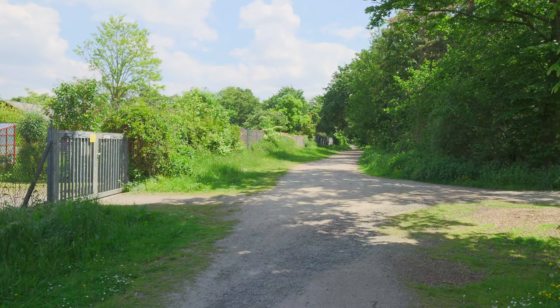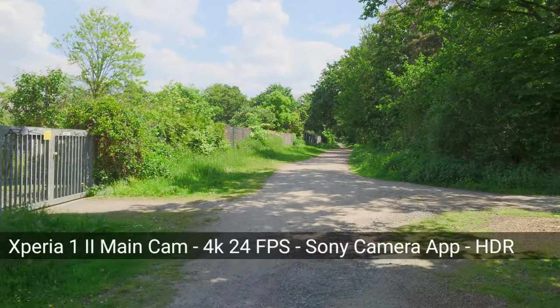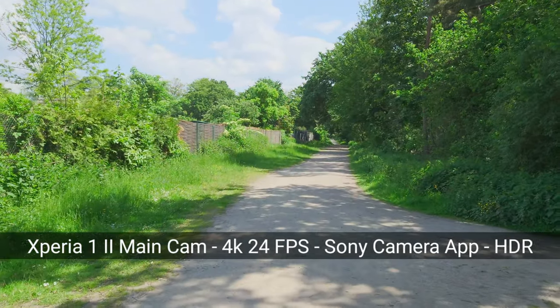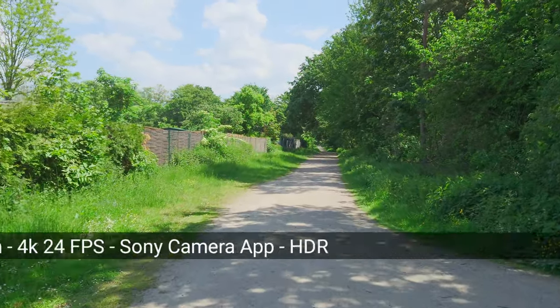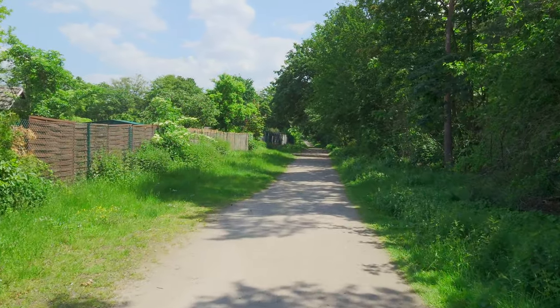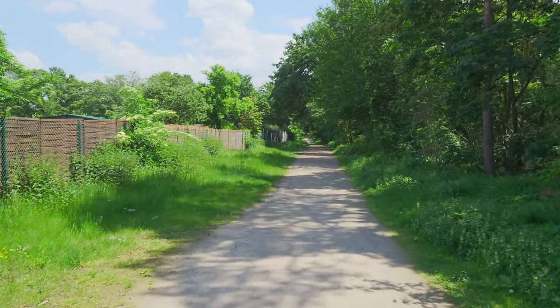Now I'll switch to the Xperia 1 Mark 2 and the default Sony application to see how 4K stabilization runs there. I won't film myself for this — just what's in front of me. Now we have 4K video recording on the Xperia 1 Mark 2. You can see my walking speed as I walk through this ground, recording in 4K at 30 frames per second with image stabilization enabled.